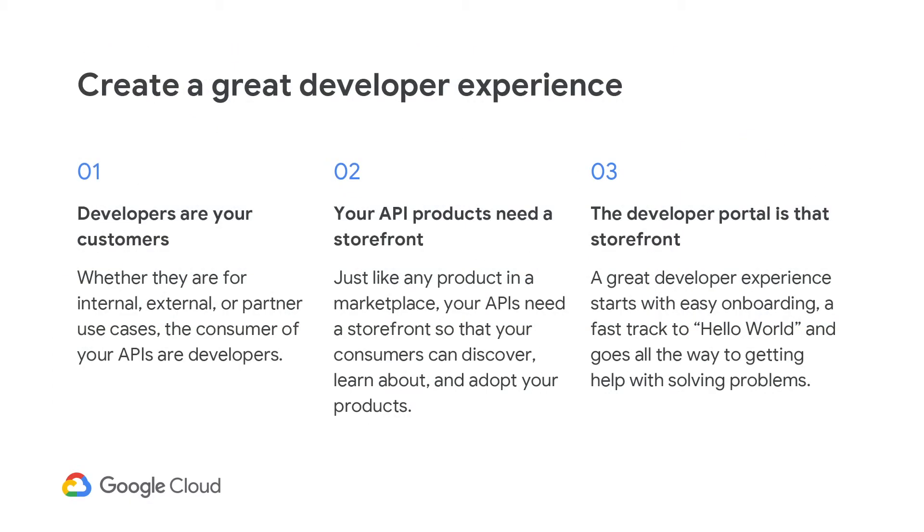There are three tenets to creating a great developer experience. One, note that developers are your customers. Most companies have never viewed developers as customers, but in fact developers are the target audience for your APIs. Two, your APIs need a storefront so that developers can discover, learn about, and adopt your products to create innovative applications.